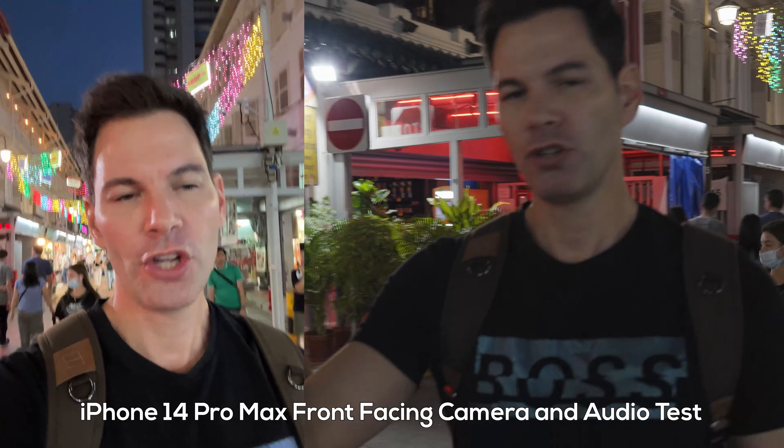Asking a passerby which photo they prefer between the iPhone and Xiaomi shots — they say Xiaomi is better. I have to agree: Xiaomi takes it in this image.